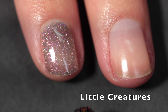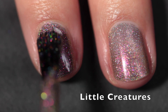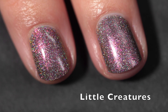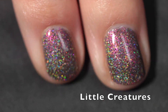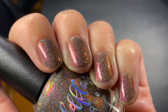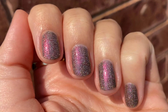This one is called Little Creatures and it's described as a brown base with strong pink to orange to gold shifting shimmer, with hollow and scattered hollow flakes. Another one that was completely opaque in two coats with the strongest shimmer and the most beautiful hollow flakes. I'm a huge fan of scattered hollow flakes. It does dry down dull but top coat brings back the shine, and this one has a very beautiful fall-forest kind of vibe. As you can see here the hollow is so strong — it looks amazing in the sun.